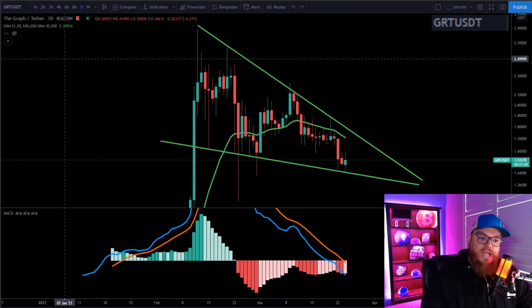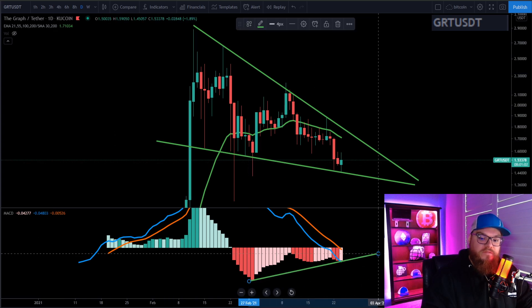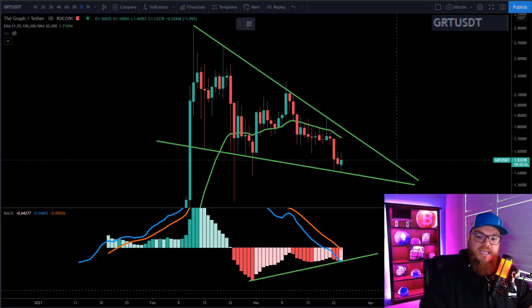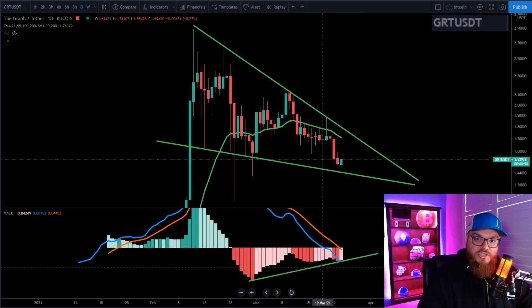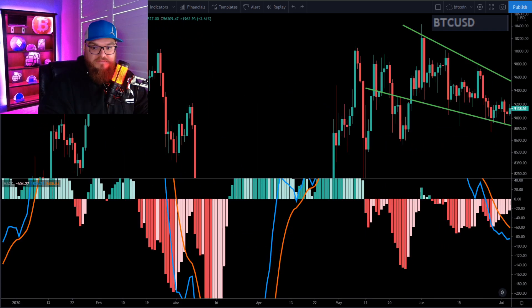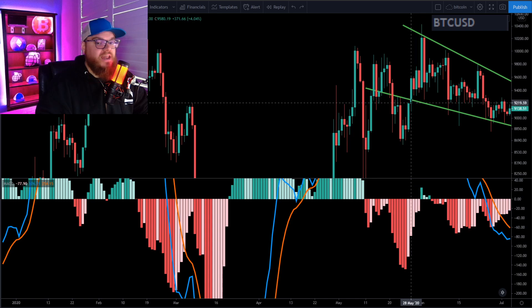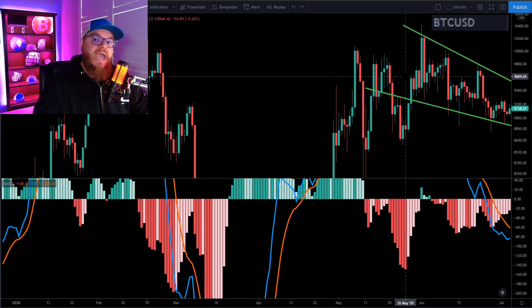Typically when you see a descending wedge, you know it's confirmed when you have negative momentum moving to the upside on your MACD. We're looking at a daily chart right now and you can see we're about to get our crossover here — this is very bullish. I want to show you an example with Bitcoin. Back in June of 2020, Bitcoin put in a very similar pattern, and the last time I saw this with Bitcoin I loaded up like crazy.